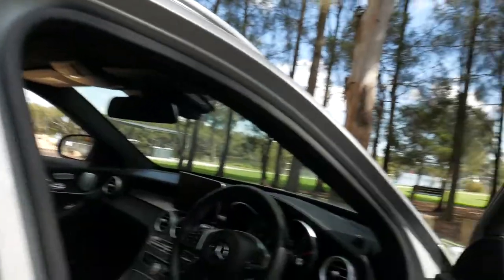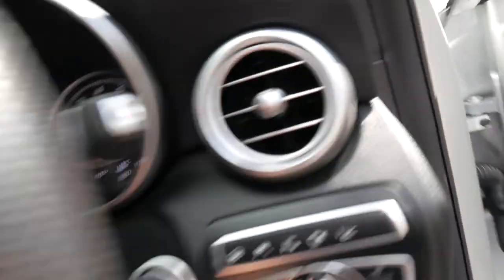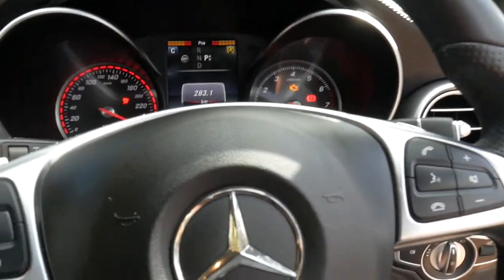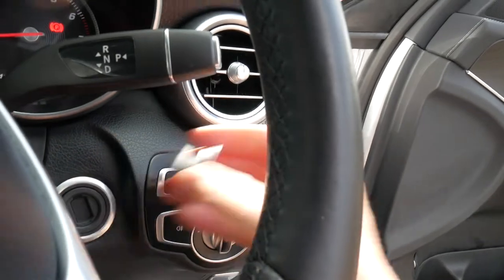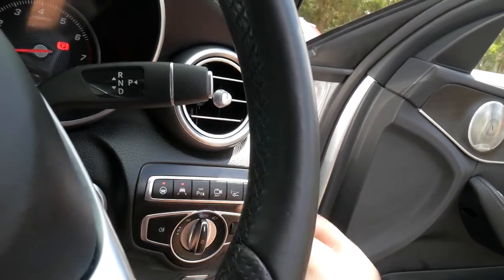So it is a 250, ladies and gentlemen — not a 200. That's really important when it comes to resale value. The 250 was far more expensive, had a lot more features, and will have a far better resale value. There's your keyless start, and if that ever doesn't work — which is not going to happen because it's a Mercedes — you can take that off and just put the key in.